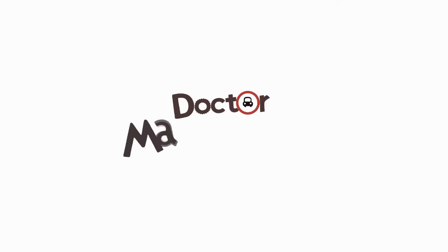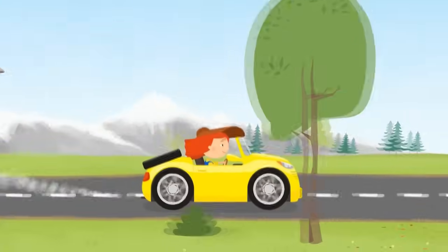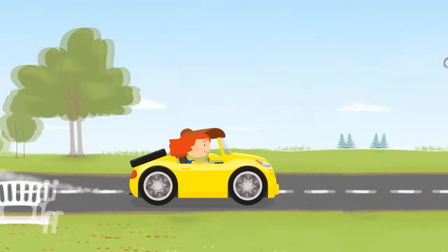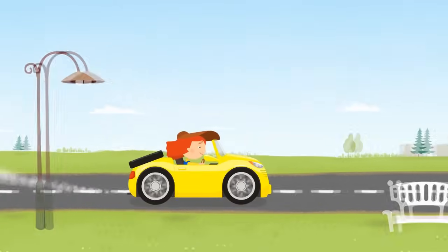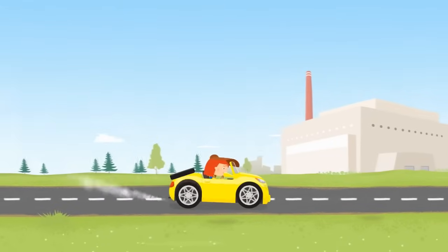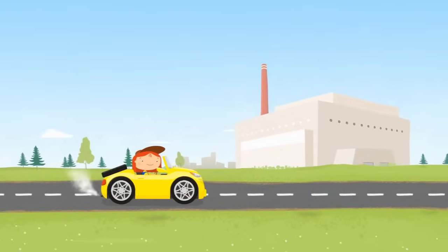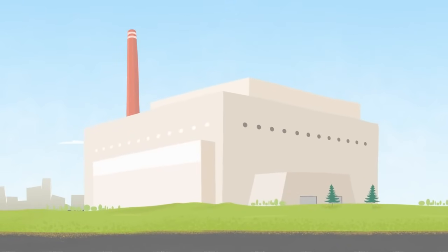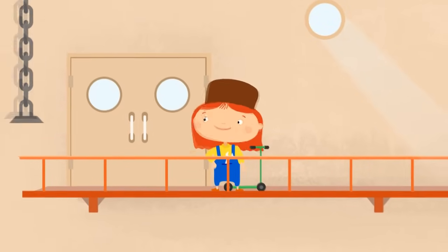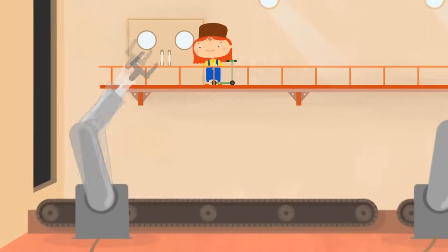Dr. McWheely is driving her yellow cabriolet along the road. She is going to the car factory. Look, here it is. The big white building. Can you see it? And here we are inside of it. Look at how many interesting things there are. Let's find out how cars are made.